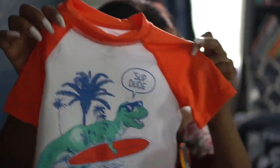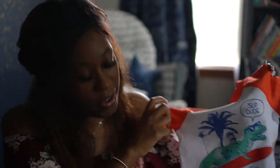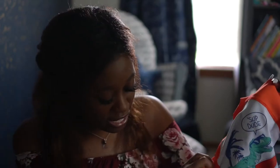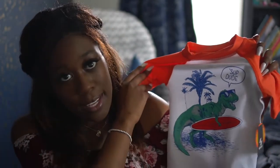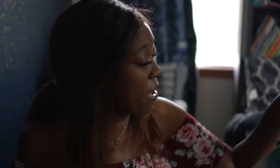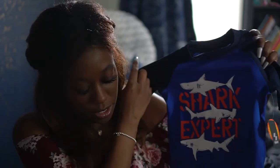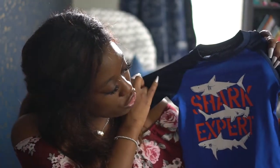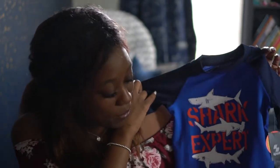So we got some swim shirts as well because we're definitely going to be out in the pool this year cooling down. It's going to get to like 88 degrees today, so we're definitely gonna be playing around in some water. This one just says 'sup dude' - it's just a cute little dinosaur on his surfboard, pretty much Edison's favorite things. And we got a couple of them. This one says 'shark expert,' and by the end of the summer, he's definitely going to be a shark expert.